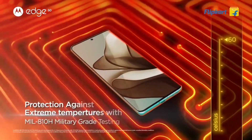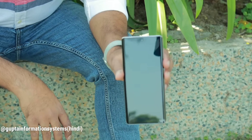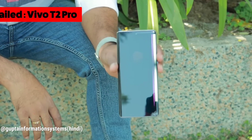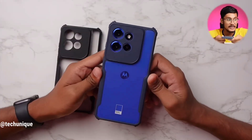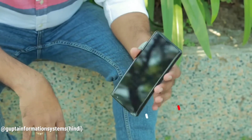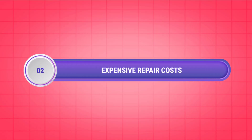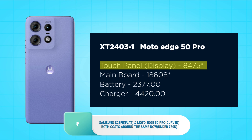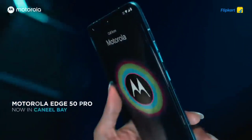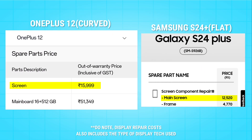But curved displays had some major problems. First, weaker displays — as good as they look and feel, they are way more prone to getting damaged, especially after an accidental fall, compared to traditional flat displays. Even with the best Gorilla Glass protection or a good case, curved displays have a higher chance of getting damaged. This leads to the next big issue: expensive glass repair costs. Replacing the glass on a curved display costs much more than replacing a flat traditional display, since curved displays still cost more to manufacture, making replacement and service charges significantly higher.